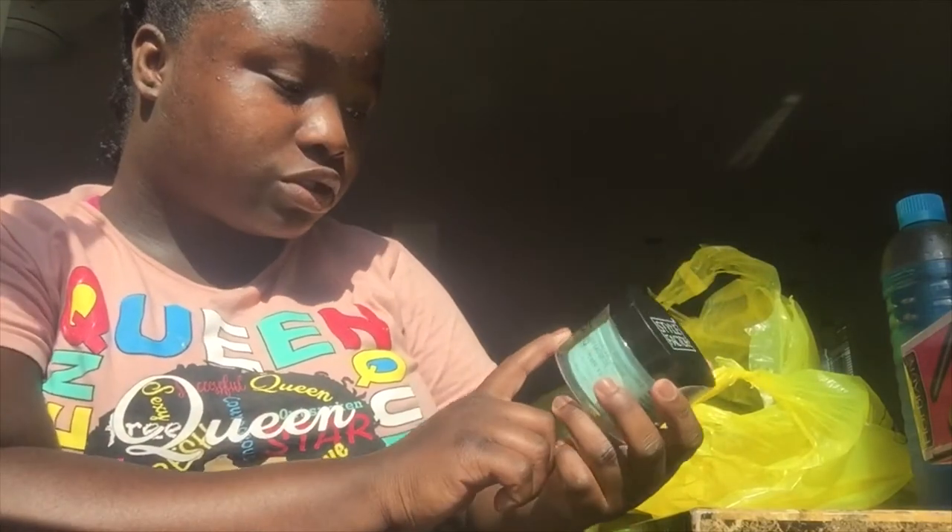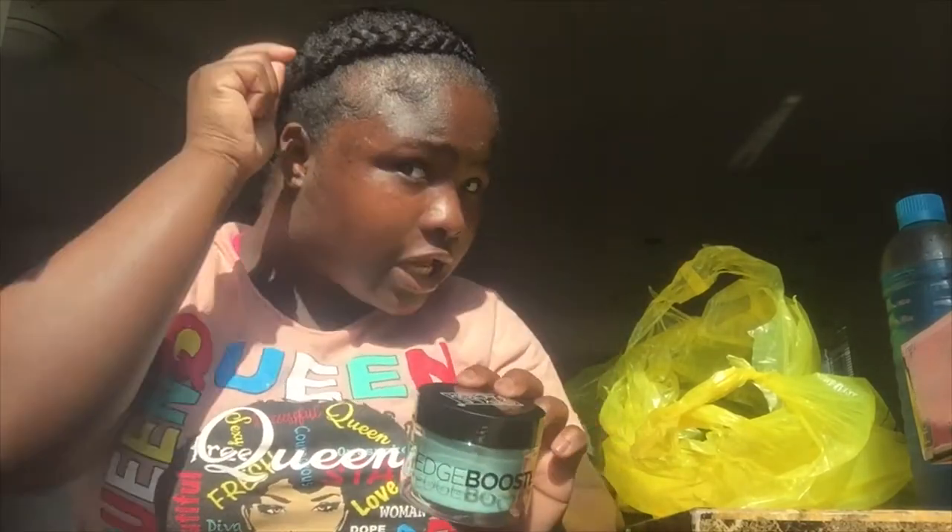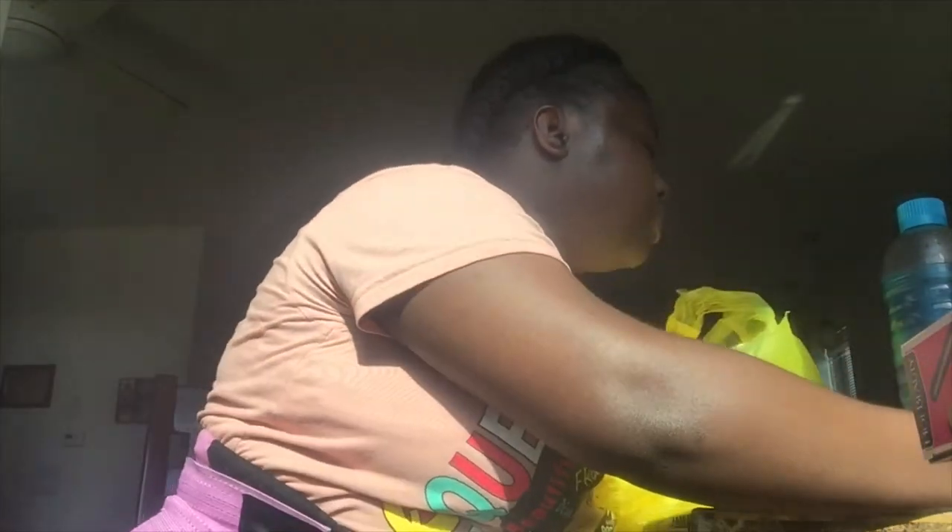Let me put y'all on to Edge Booster if you haven't been on to it already. Y'all see my edges right? It's almost 100 degrees out here beaming, and my edges are still laid. Get y'all some of this — yes it's almost ten dollars but this is where it's at. If you want your edges laid, Edge Booster is where it's at. This was about $7.99.